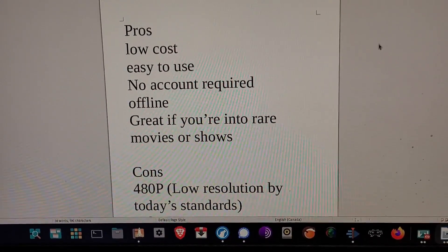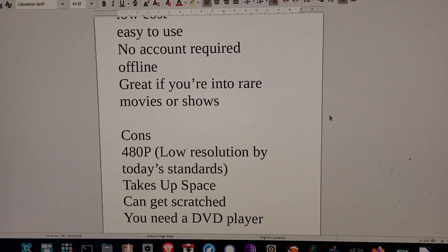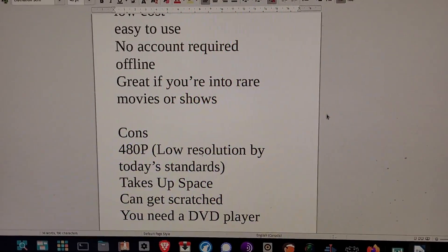There are cons to owning DVDs. First off, the 480p resolution is a huge one — it's very low by today's standards.